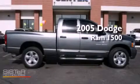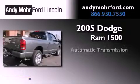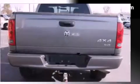This is a 2005 Dodge Ram 1500. This truck has an automatic transmission, a 4.7-liter V8, and the added safety and control of four-wheel drive.